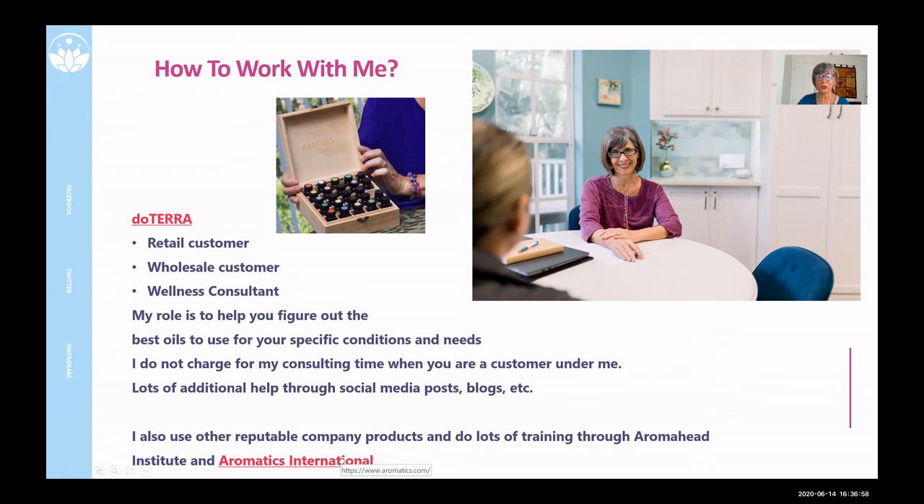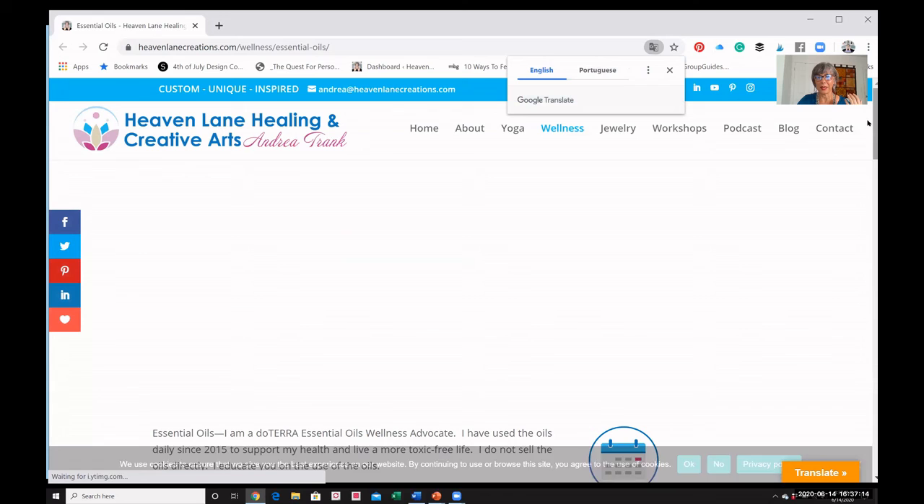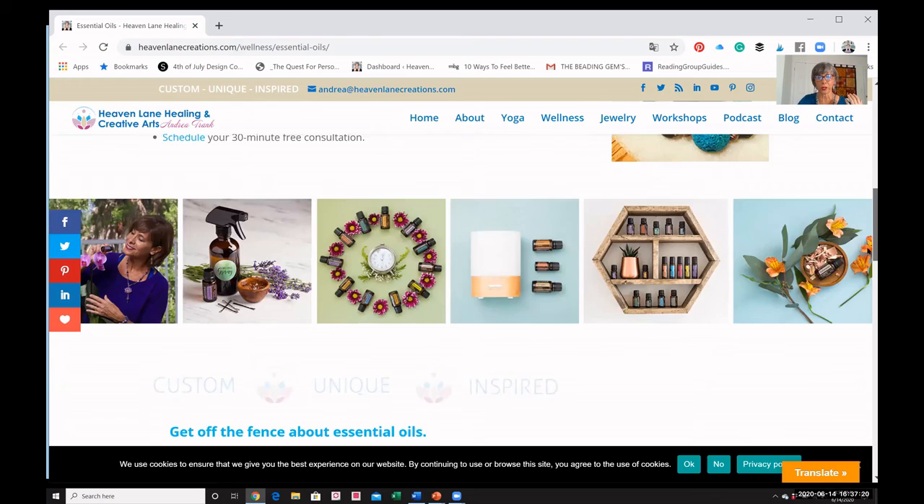I do use other reputable companies and do lots of training. If you decide you want to work with me through doTERRA, you can do this through my website — just click through to essential oils and book a consultation or shop doTERRA. I would work with you on that.